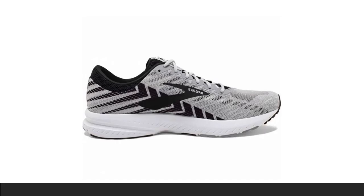Its DNA midsole cushioning is the same kind you find in the uber-popular Ghost series, for a comfortable ride that still feels light and springy. The mid-foot transition zone also helps your foot move from heel to toe as quickly as possible.